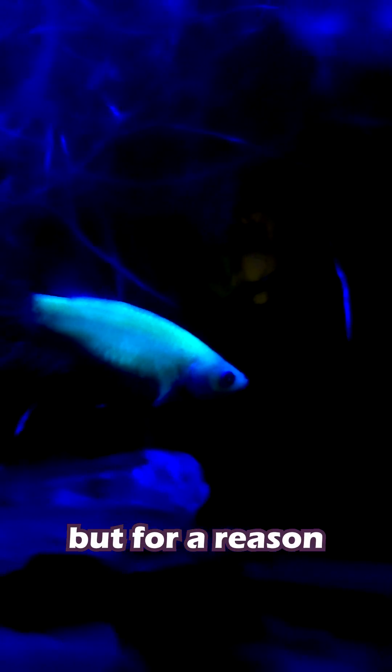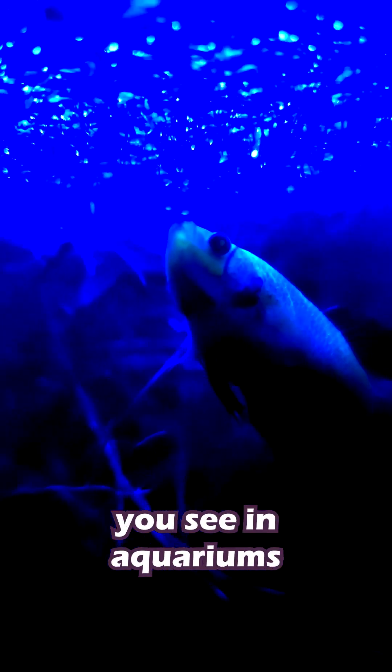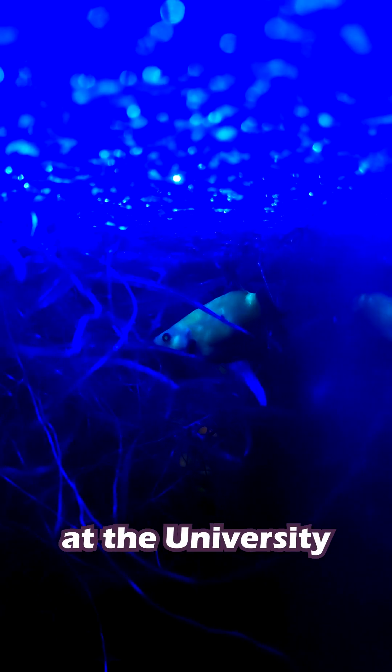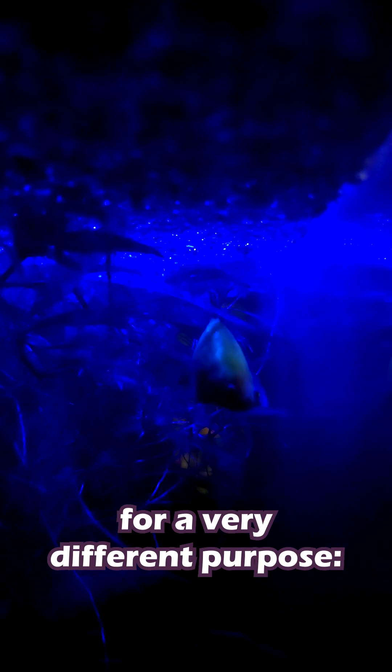We're talking about GloFish again today, but for a reason that might surprise you. These colorful fish you see in aquariums weren't originally meant to be pets. They were created by scientists at the University of Singapore for a very different purpose.